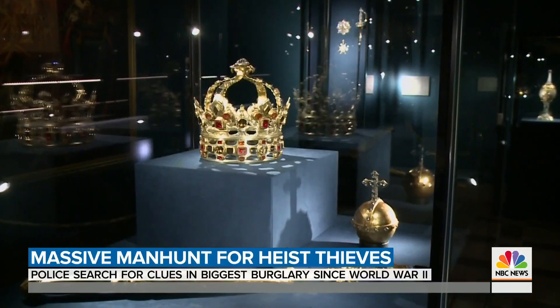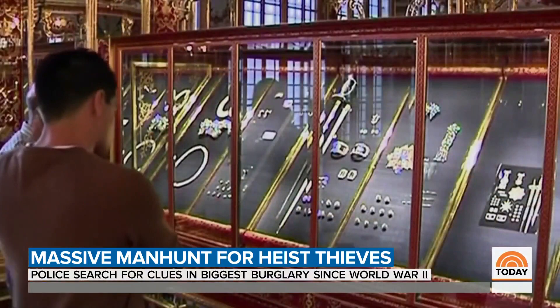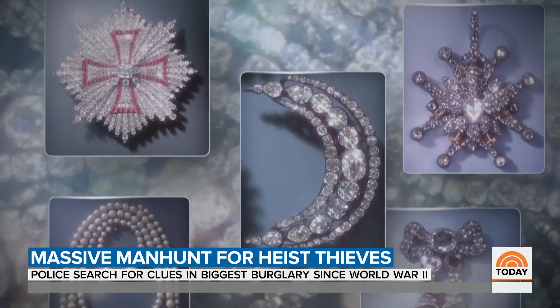Inside the Green Vault Museum, one of Europe's oldest, precious gems and intricate gold statues held safe for decades. But this morning, these pieces dating back to the 18th century are now missing.